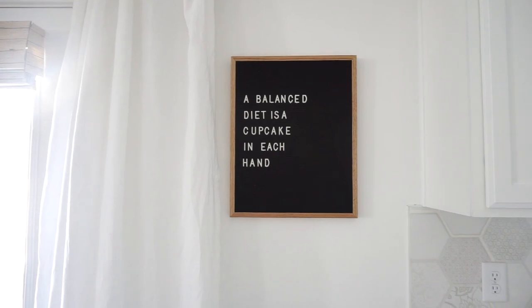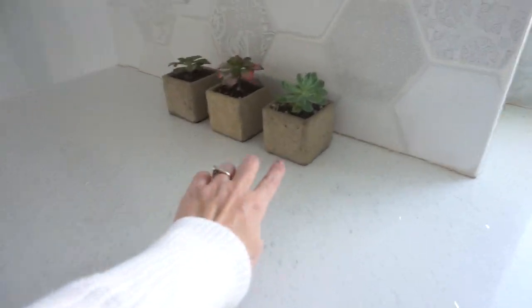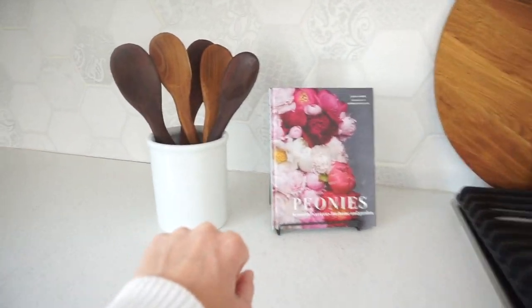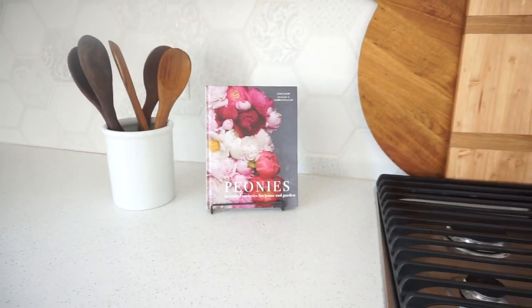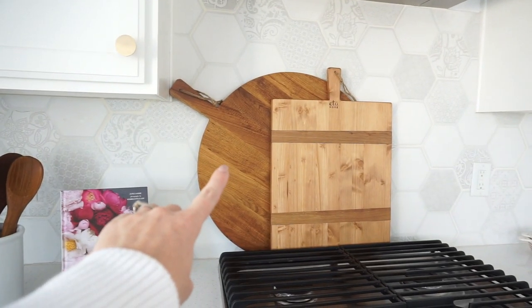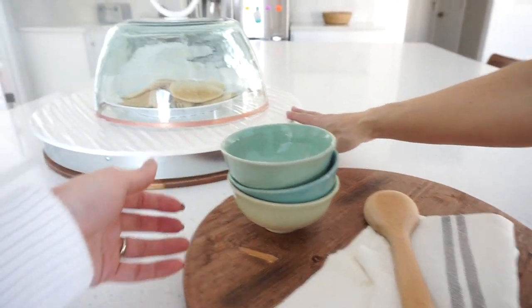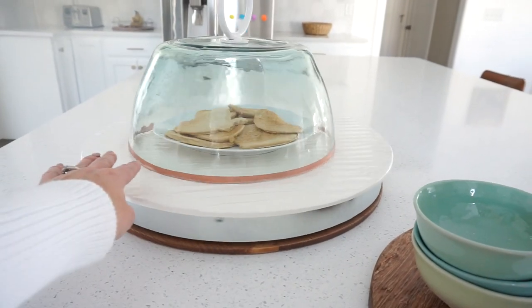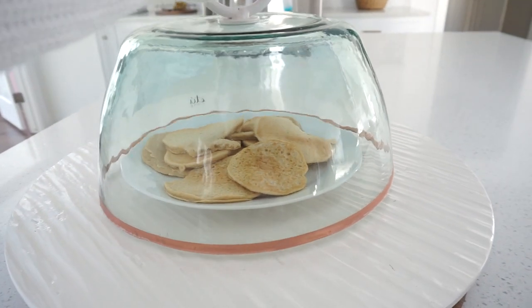This is from Letterfolk—'A balanced diet is a cupcake in each hand.' Over here we have a snake plant from Sun River Gardens, some more little succulents from Sun River Gardens, and over here this stuff is all Sun River Gardens too. Just a little thing full of spoons. I loved that picture so I told Tana we had to have it. So this bigger one is from ETU Home—you can find them on Instagram. And then this one and this one over here are from Studio McGee. Sun River Gardens, ETU Home—look how cute that is. And yes, I did make pancakes this morning, so it's a cute little cover.